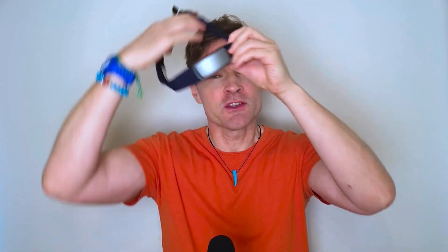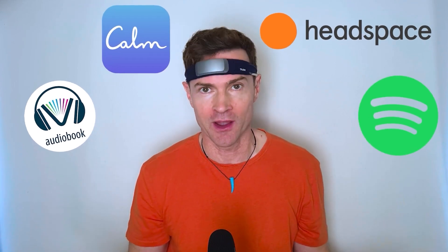There are seven sensors which measure brain activity, body movement, breathing, and your pulse. You turn the device on at the top. You put the band around your head and the device connects via Bluetooth on the Muse app on your phone, or you can connect it to an audiobook, Spotify, Headspace, Calm — whichever app you like.